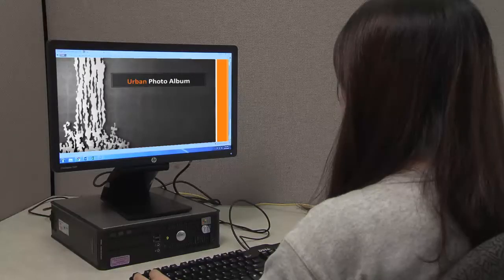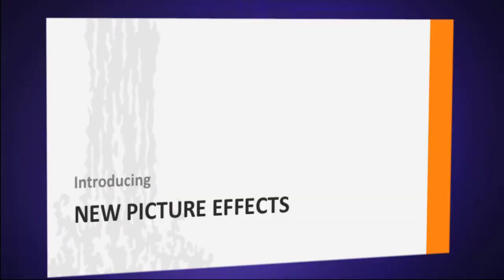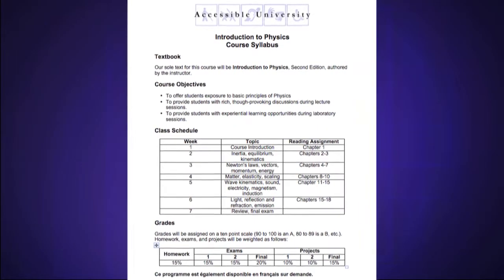Additional steps are needed to make documents accessible to people who are blind. For example, you need text alternatives for graphic images, and you need to format the headings — this would be in PowerPoint presentations, in documents created in Microsoft Word, etc.